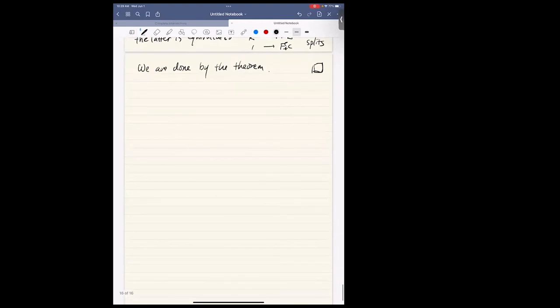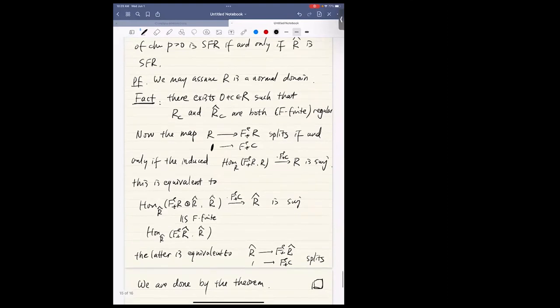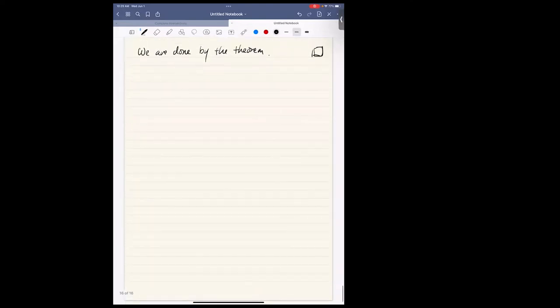We're almost done. We want to show strongly F-regular rings are Cohen-Macaulay — that's the last missing piece. Strongly F-regular rings pass to localizations and further to completions. So to show strongly F-regular rings are Cohen-Macaulay, we can assume the ring is local and complete — that's why we needed these reductions.